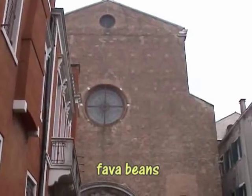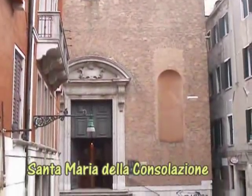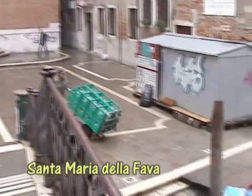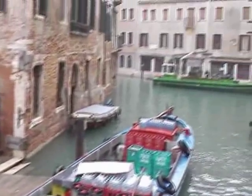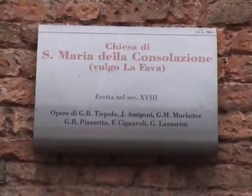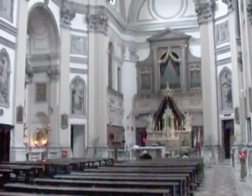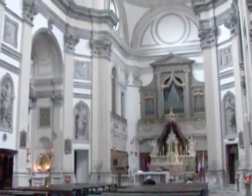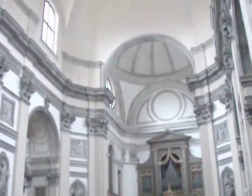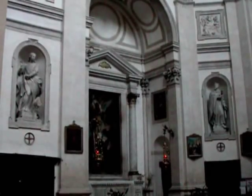Near here was a bakery which used fava beans in its pastries, and we pass here Santa Maria della Consolazione — some people call it Santa Maria della Fava, but usually it's just La Fava. This building was started in 1705 by Antonio Gasparri and finished about 50 years later by Giorgio Masari. The statues in the niches are of saints and evangelists and are by Toretto, who was the master of Canova.